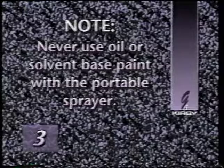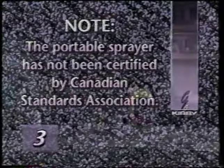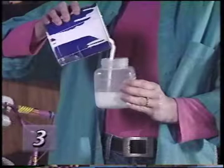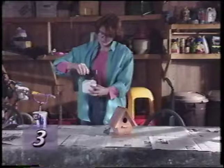Also note that the portable sprayer has not been tested or certified for use with any kind of paint by Canadian Standards Association. To set up the portable sprayer, unscrew the jar. Then fill three-quarters full with any non-flammable liquid. If the portable sprayer will be tilted during use, use less solution to avoid large droplets in the spray. Screw the top on tightly.